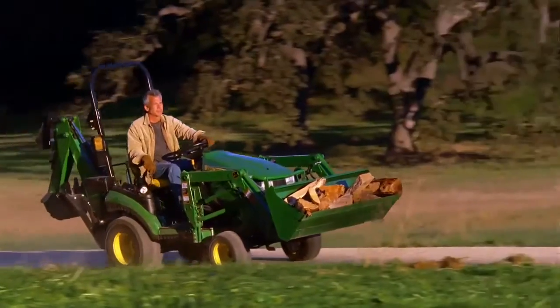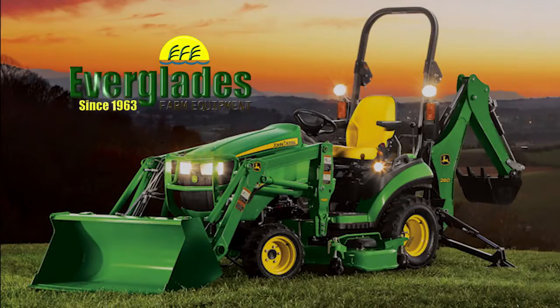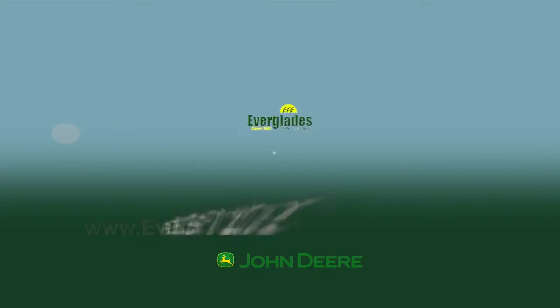The one-family subcompact tractor with dozens of attachments, only from John Deere. Now in stock at Everglades Farm Equipment. Now how can you top that tomorrow? There's thousands of possibilities with a John Deere from Everglades Farm Equipment.